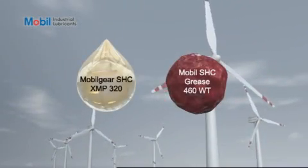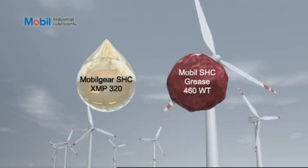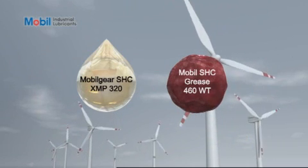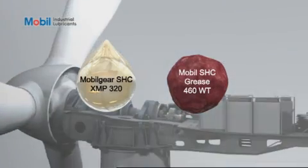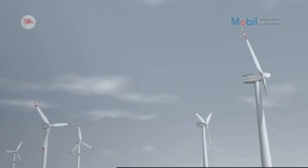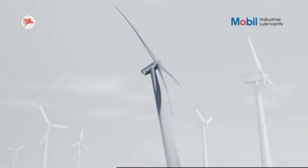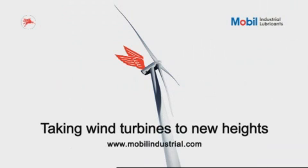Whether you decide to use MobileSHC synthetic lubricants for first fill or need technical guidance to upgrade from a mineral oil, our knowledgeable team of lubrication and equipment builder engineers can offer professional advice. MobileSHC synthetic lubricants are available where they are needed, in the diverse markets where builders and customers manufacture and operate wind turbines. Take your wind turbine productivity to new heights with MobileSHC synthetic lubricants.